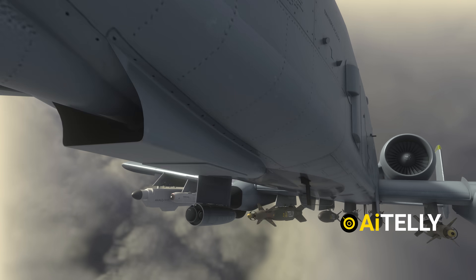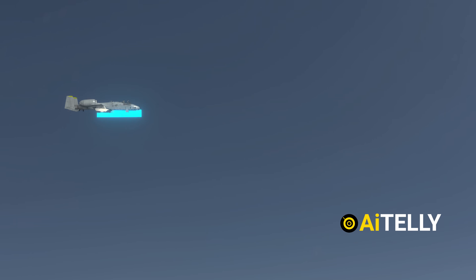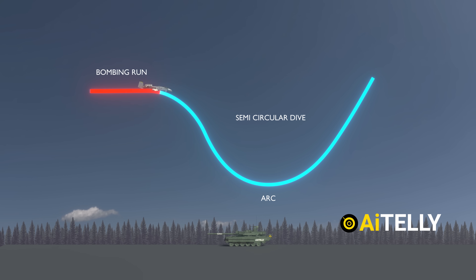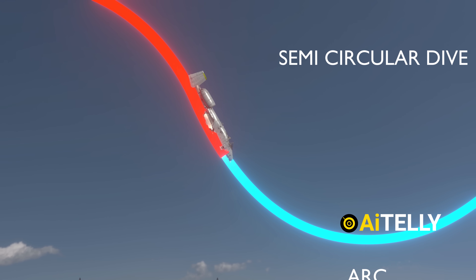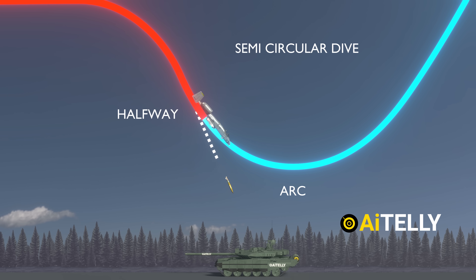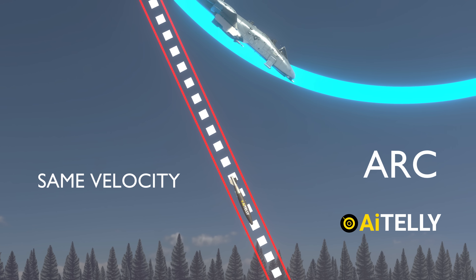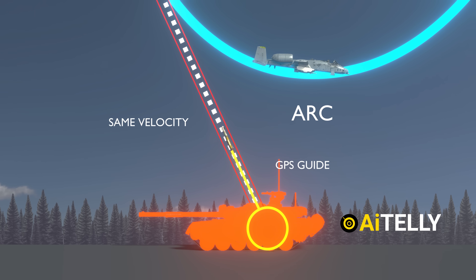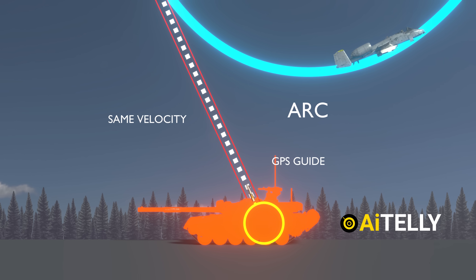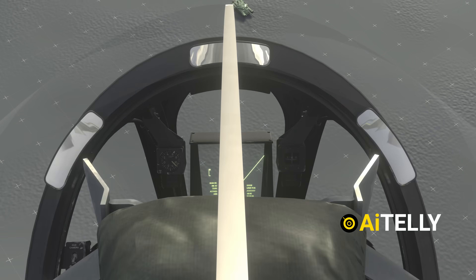Now let's talk about dropping bombs. For a bombing run, the pilot arcs into a semi-circular dive toward the target but releases the bomb halfway through the maneuver. Thanks to physics, the bomb inherits the plane's forward speed at that moment, meaning it keeps flying ahead at the same velocity. GPS guidance then glides it precisely to its target. Inside the cockpit, let's look at the process of dropping gravity bombs.